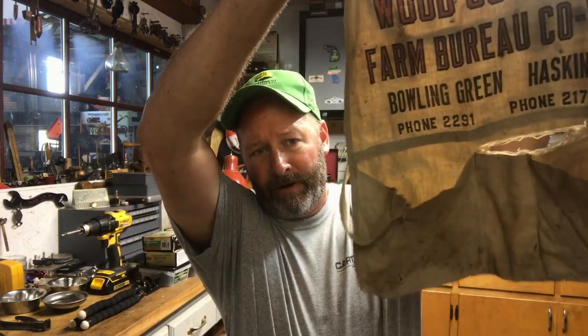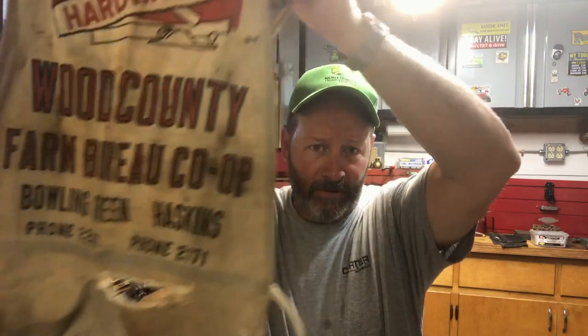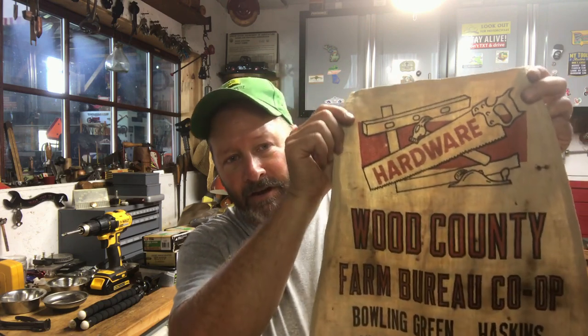Older folks like myself know everyone's used them sometime in their life if they've done any work around the house or on the rooftop. Hardware stores used to give out the bibs and aprons and put nails for roofing material or whatever job you're doing around the house, and they used to have really great graphics for advertisement.